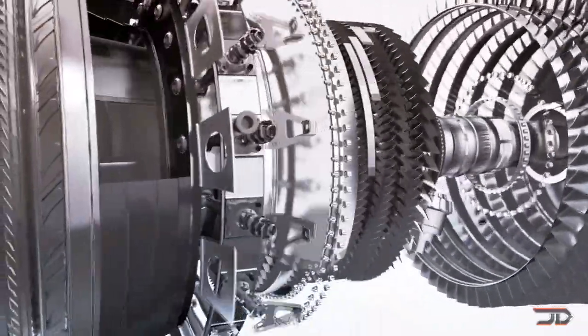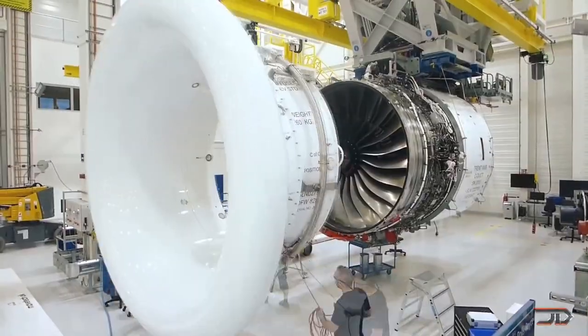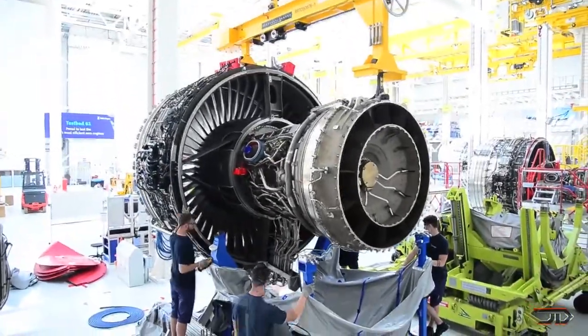Over 1,500 engines have already been sold, but there have been some economical problems associated with the engine, as Rolls-Royce is trying to just break even with their 84 variants this year.